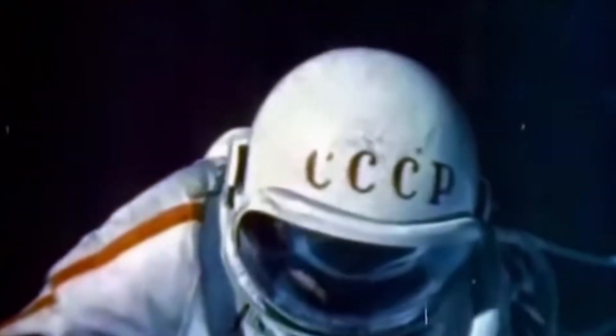Fast forward to 1965, when Soviet cosmonaut Alexei Leonov became the first human to float freely in space, protected by nothing other than a rope and a spacesuit. Alexei experienced the scale of the Earth in a way that no one ever had before.